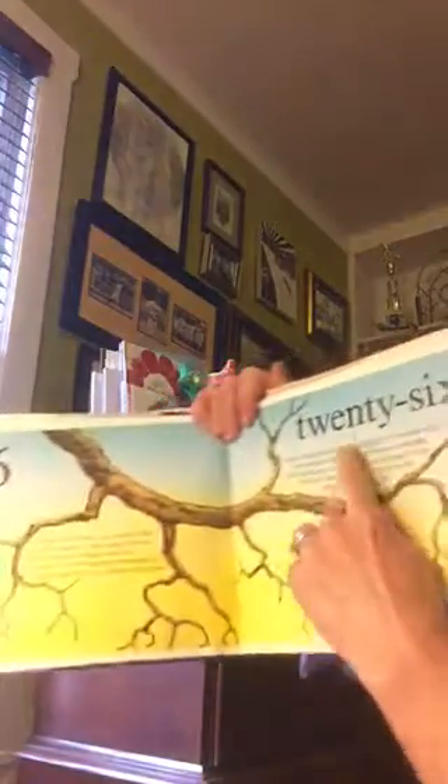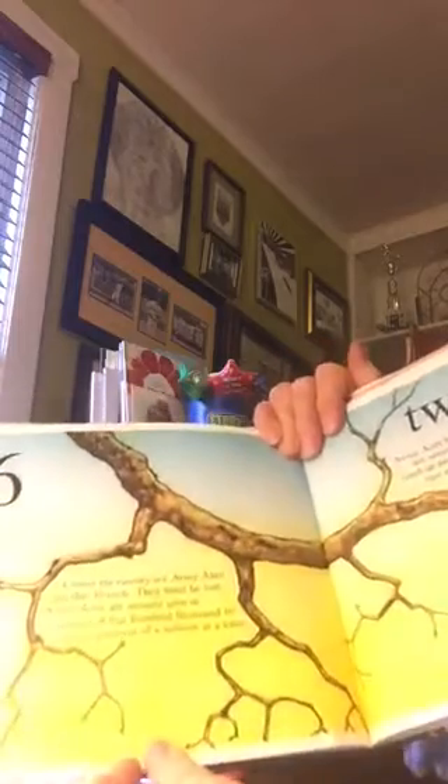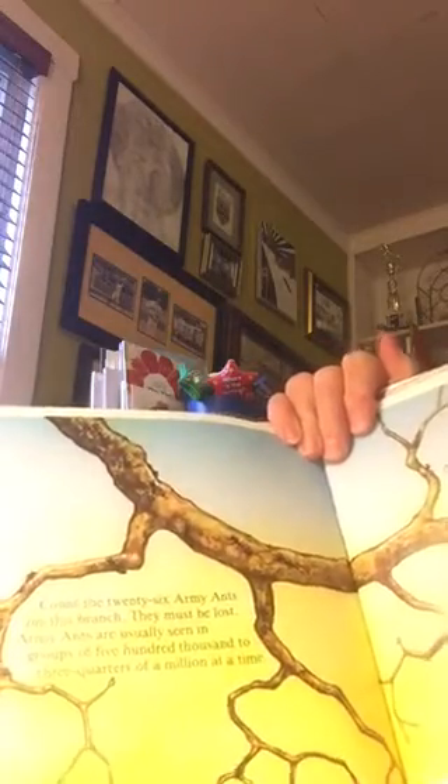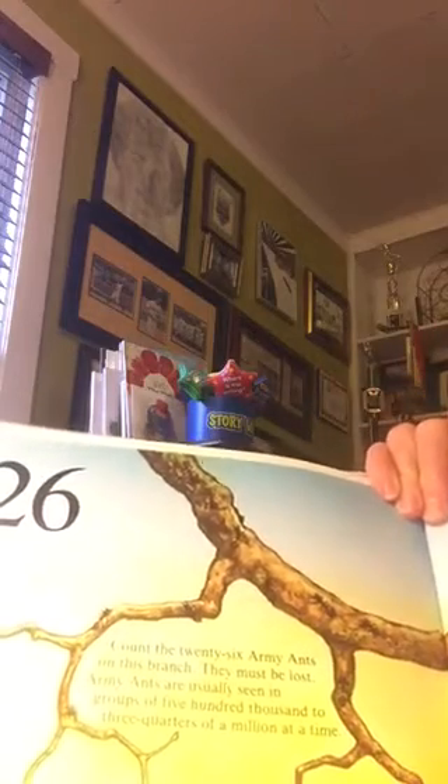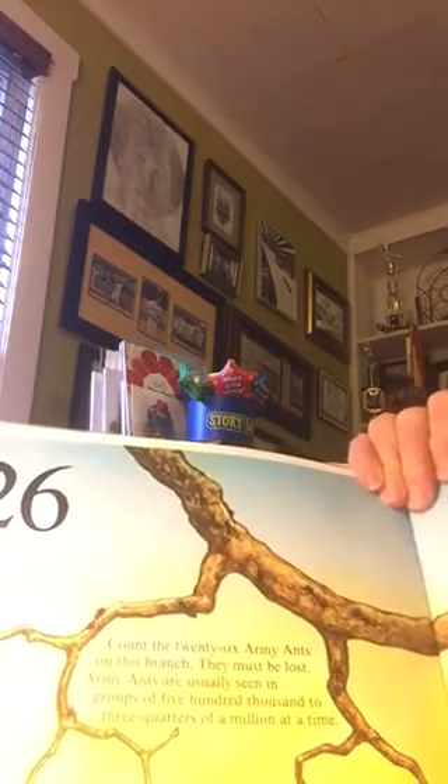Twenty-six. Count the twenty-six army ants on this branch — they must be lost. Army ants are usually seen in groups of five hundred thousand to three-quarters of a million at a time.